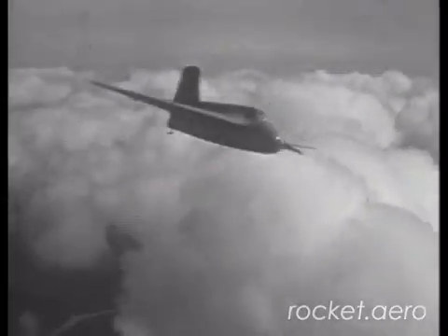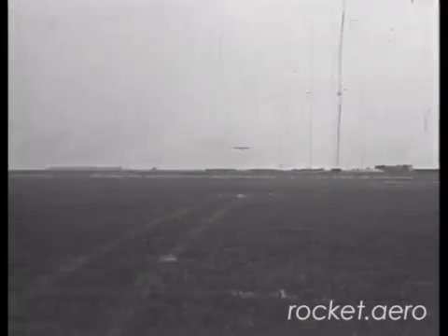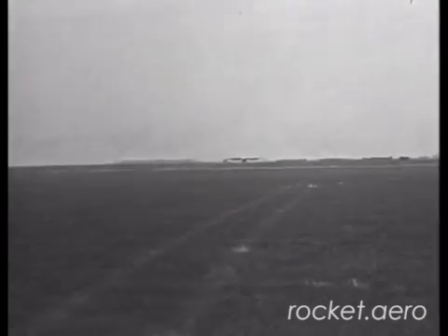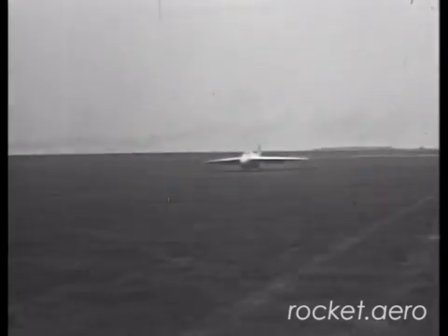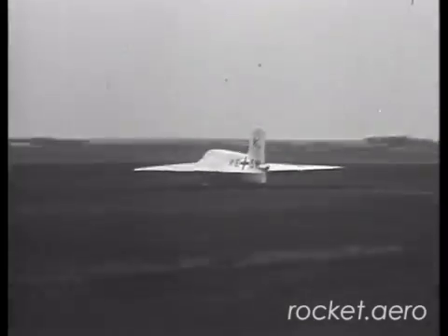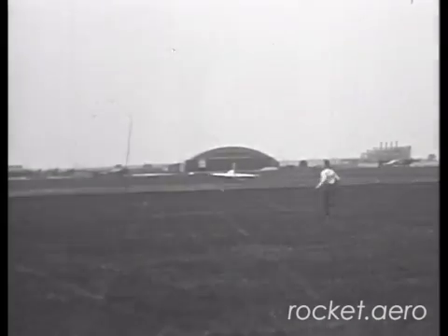Here we have some footage of the ME-163A in flight. These are unpowered passes — you can catch a little glimpse of the tail skid at the end of the aircraft. By all accounts, the glide performance of the ME-163A was quite extraordinary. It had a glide ratio, or a lift-to-drag ratio to be more precise, of about 20 to 1, comparable to many of the high-performance sailplanes of the day.